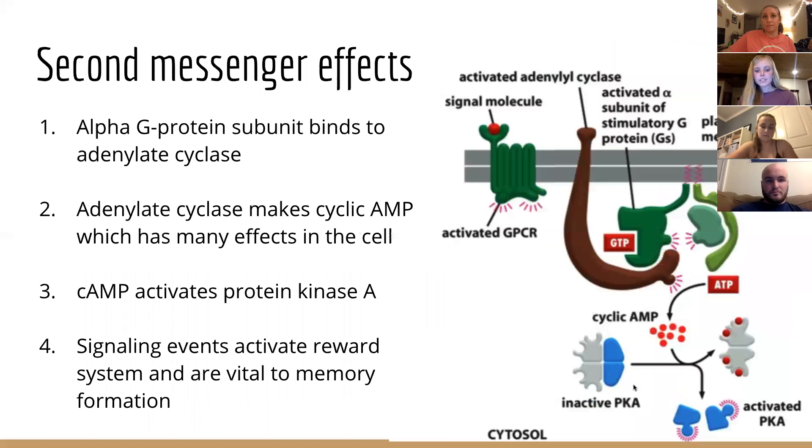When a ligand or neurotransmitter — in this case dopamine — binds to the GPCR, it induces a conformational change, or shape change, in the protein. Next, the G protein dissociates from the receptor. The alpha subunit dissociates from the beta and gamma complexes when dopamine binds, and GDP is exchanged for GTP. After dopamine binding, the activated alpha subunit dissociates and binds to the enzyme adenylyl cyclase. This enzyme converts ATP into cyclic AMP, which is a secondary messenger that causes many intracellular processes to occur. Thus, dopamine receptors may take longer to affect the brain compared to ion channels, but they still have a widespread effect.